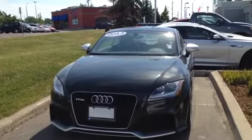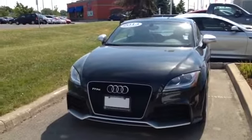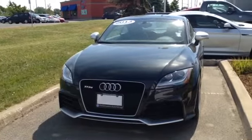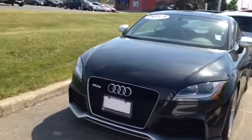Hi Will, it's Joanne from Performance BMW in St. Catharines. Just thought I'd take a minute and go over the 2013 Audi TTRS 2.5T Quattro manual transmission.